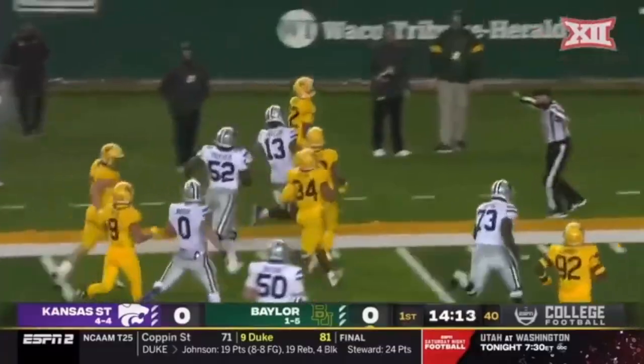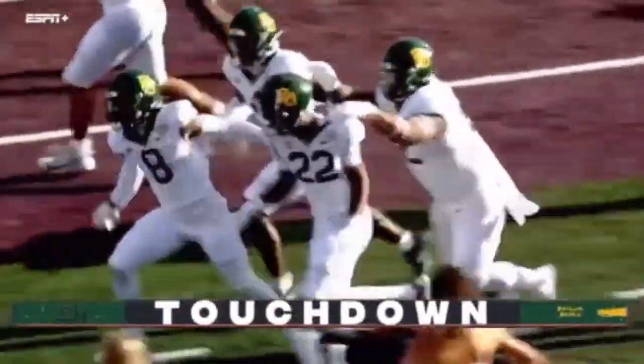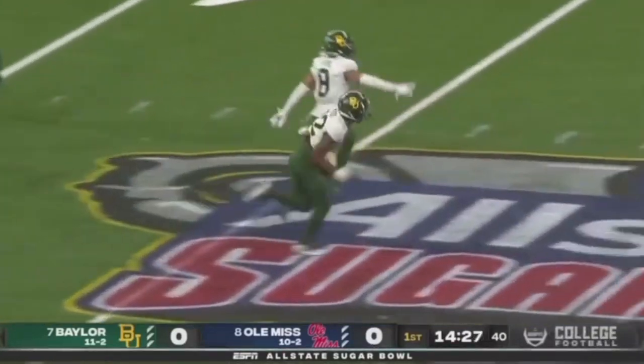JT Woods — I know people love Kyle Hamilton, he's a great player. But JT Woods is consistently on film the best center field, over-the-top safety in the draft. He can start in the NFL for a long time.